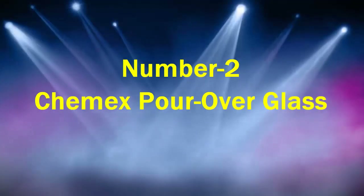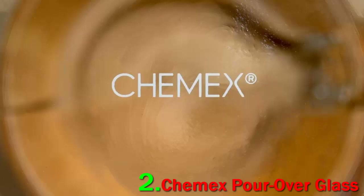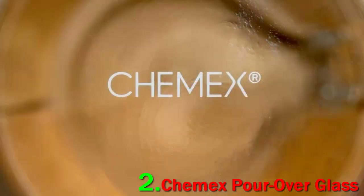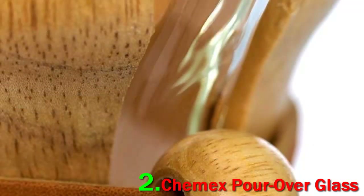Number 2: Chemex Pour-Over Glass. Sometimes simplicity is best, and two of our experts recommended the budget-friendly Chemex Pour-Over Glass Coffee Maker as one of their favorite options for a great cup of coffee. Both commented on the simplicity of its design, as well as the thick paper filters. "Personally, I remain a fan of the classic Chemex glass brewer," says Konakny.